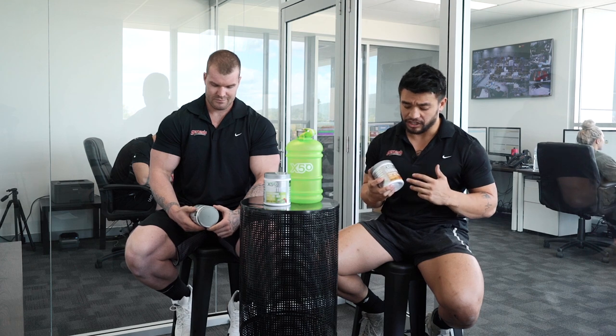Hey guys, it's Josh here from genesis.com.au. I'm sitting here with Jamie, one of our sales guys, and we're here today to talk to you about the new fat burner by X50 called Showtime.